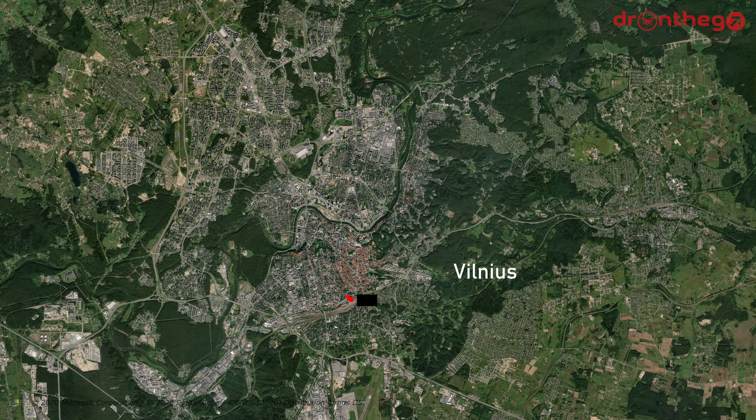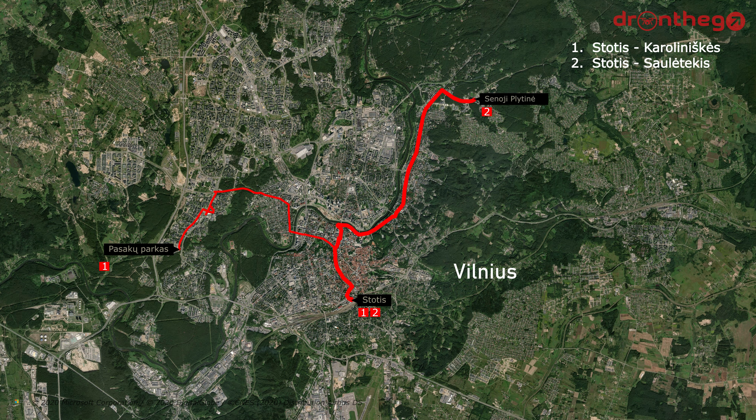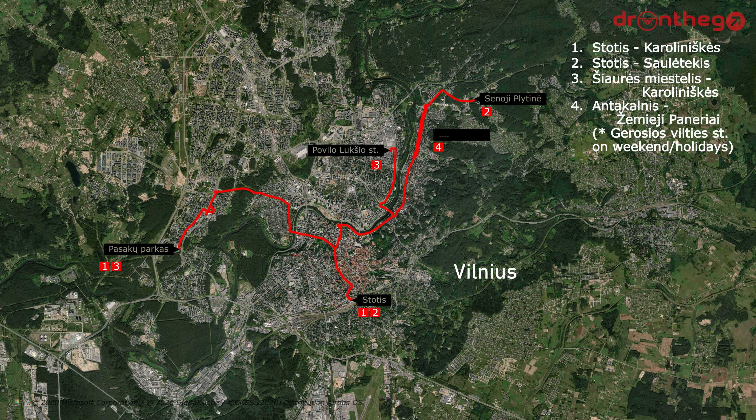We start off with line 1, from Stotės to Karolinėškės via Žvėrynas. Followed by line 2, from Stotės to Salininkai via the district of Antakonis. And line 3, from Saulės Miestelis to Karolinėškės via the city center. And line 4, from Antakonis to Žemieji Paneriai, but in the weekends only to Geležinkelio Viaduko stotelė. Line 6, from Jeruzalė to Žemieji Paneriai via Kalvarijų gatvė in the center.